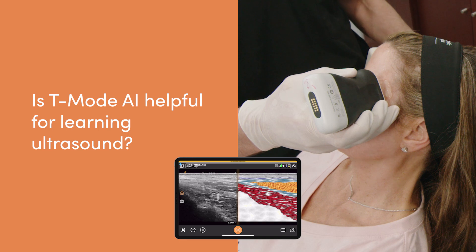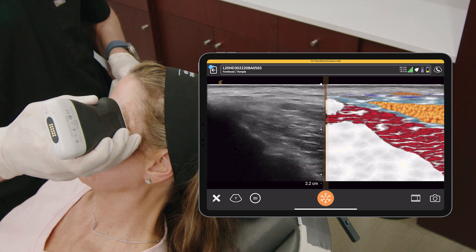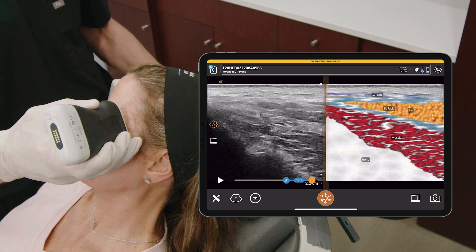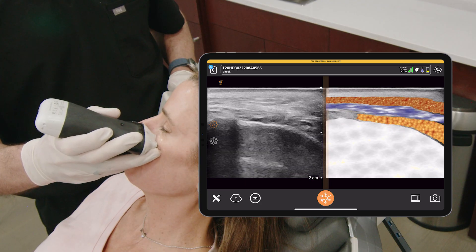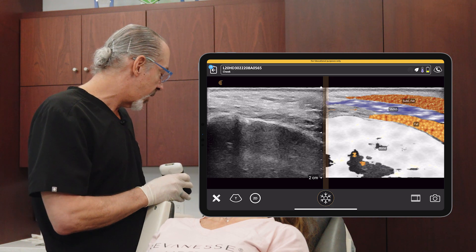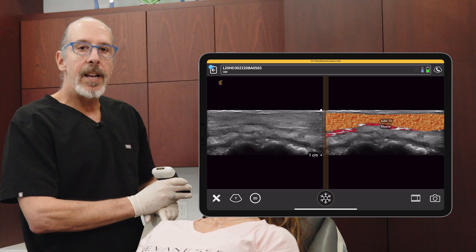The AI mode for Clarius is called T-mode and they've already designed it for the temples, the cheek, and the lips. It allows you to put the ultrasound on those particular areas and by pressing a button, it tells you exactly what you are looking at — color codes it and actually labels it. So you see the different fascial layers, the bone, the muscle in the temple, and in the cheek you see the deep fat, superficial fat, the SMAS layer, and in the lips you see the superficial fat on the muscle. It's really going to shorten the learning curve and bring more widespread adoption of ultrasound.